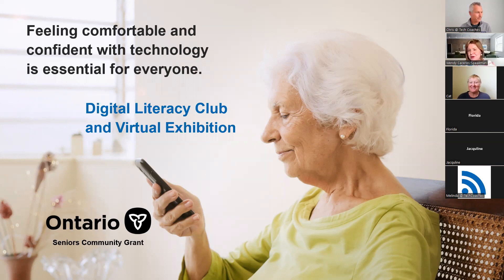Thank you, Chris. Welcome everyone. We're delighted to provide this opportunity for you to learn more and to enhance your digital literacy skills. I would like to acknowledge this event today and our digital literacy club that has run for the past year and we anticipate will continue to run. This project for the past year was made available by funding from the Seniors Community Grant, which is under the umbrella of the Ministry for Seniors and Accessibility. We are very grateful for that funding.